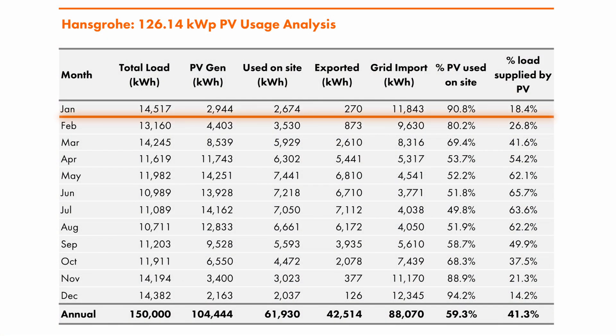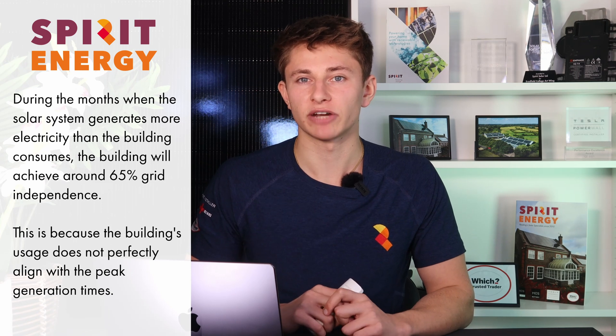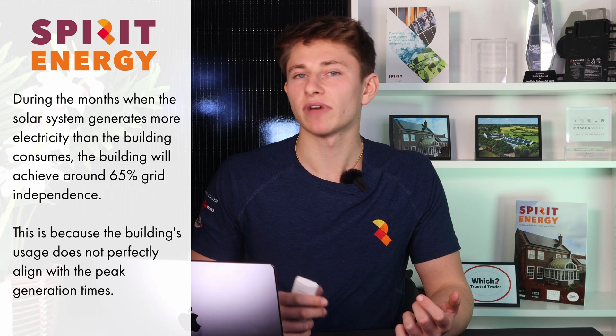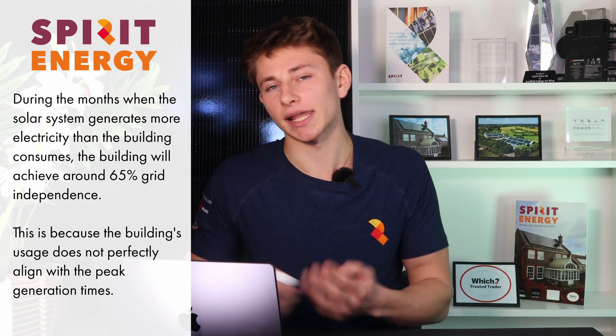The model showed how the system would perform in different months. In January, the system is expected to generate 2,944kWh, 90% of which will be used by the building. Hansgrohe's electricity usage is highest in January, so solar generation will only account for 18.4% of total usage. In May, the system performs at its best, estimated to generate 14,251kWh. The site should only use around 11,900kWh that month, meaning there will be excess solar generation exported to the grid for a profit. Even so, solar will only account for around 65.7% of the building's usage, as the solar generation window doesn't quite match the building's electricity consumption window.